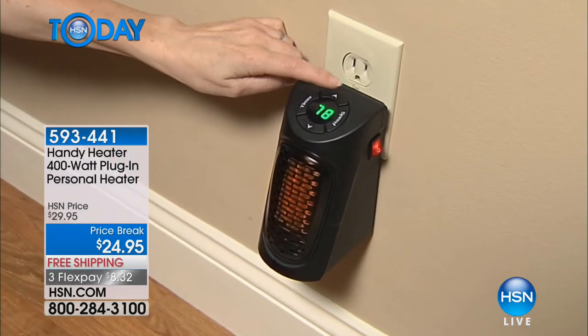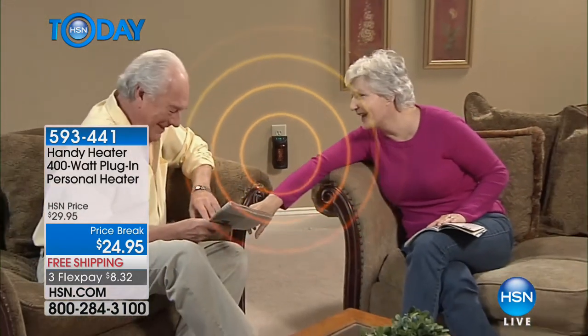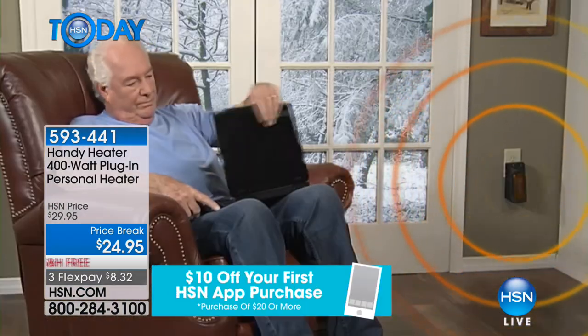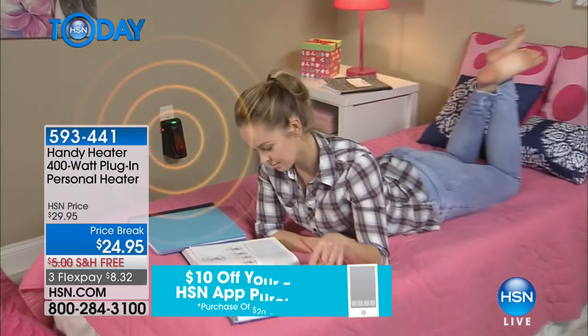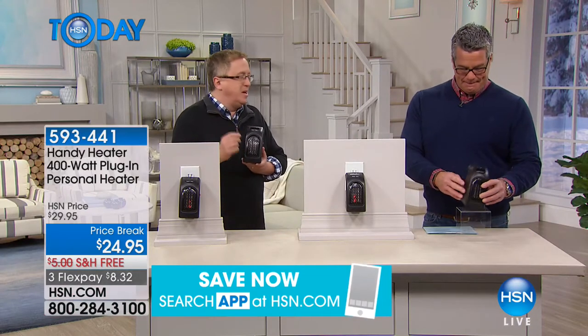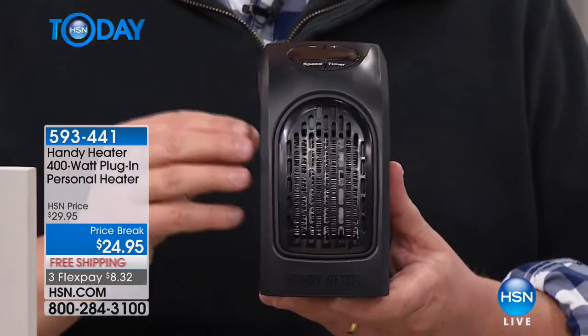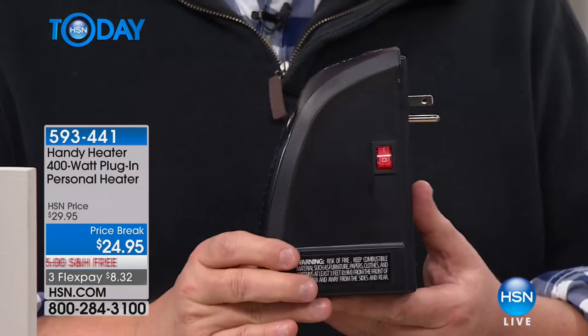It fits into your standard grounded outlets. You touch the temperature control, set it where you want, and just relax. Maybe you have one person in your home who's always cold and you're having thermostat wars — this is what you can have next to your bed so your toes never touch a cold floor.